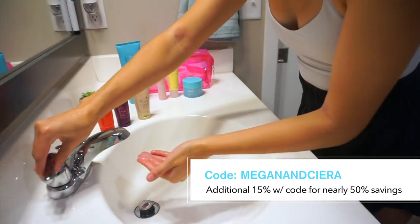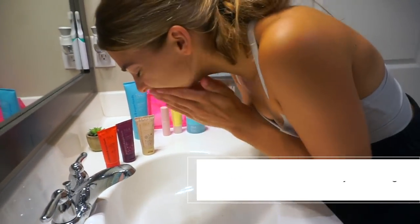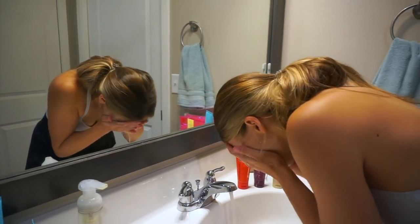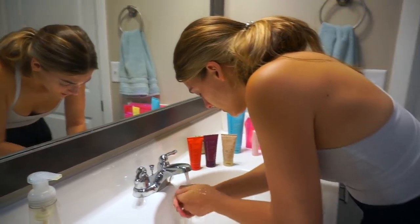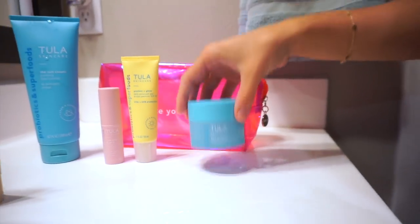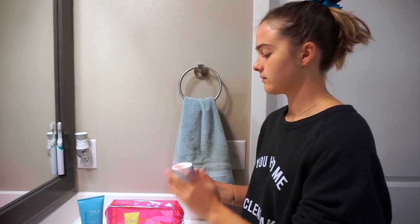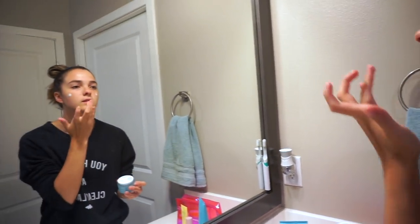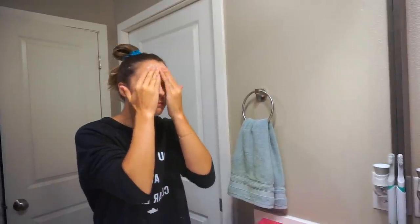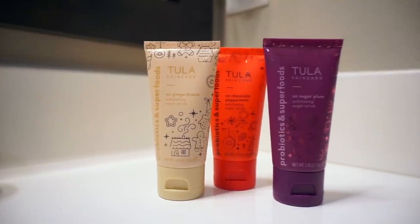Our code will help you get an additional 15% off the already amazing deal, so it will be nearly 50% off for total savings if you get the holiday kits. The Time to Delight 6-Piece Skin Revitalizing Kit includes some of their staples, like their Purifying Face Cleanser, as well as the 24-7 Moisture Hydrating Day Night Cream. I hate having oily lotion on my skin, so this consistency is just absolutely perfect, but it is still very moisturizing.